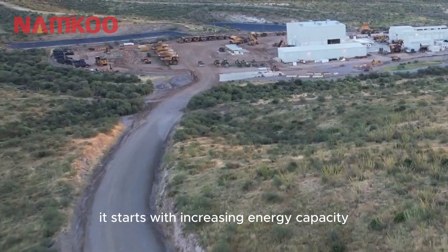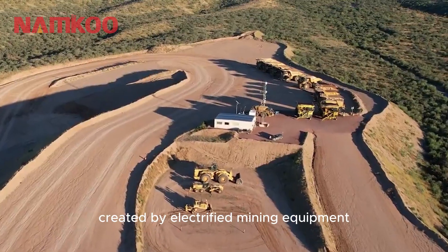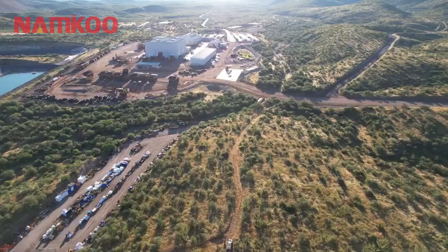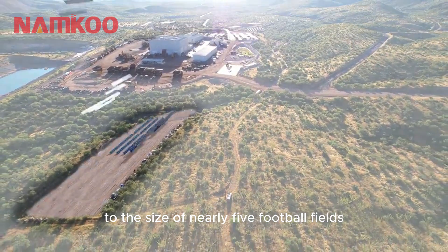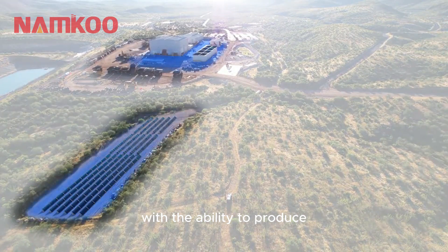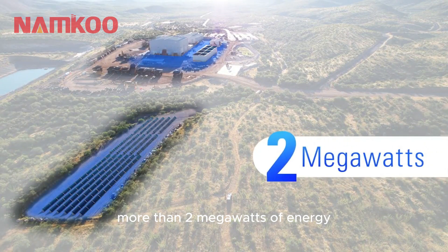It starts with increasing energy capacity to support the higher demands created by electrified mining equipment. Once the transformation is complete, our solar capacity will grow to the size of nearly five football fields, with the ability to produce more than two megawatts of energy.